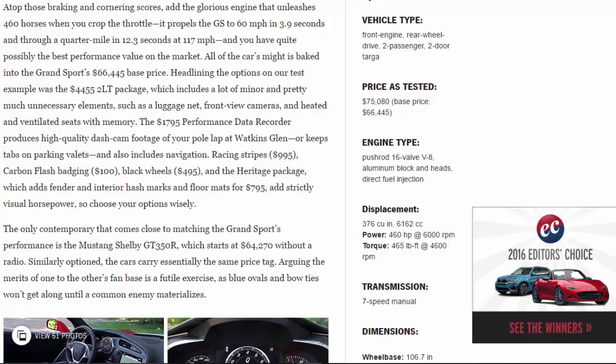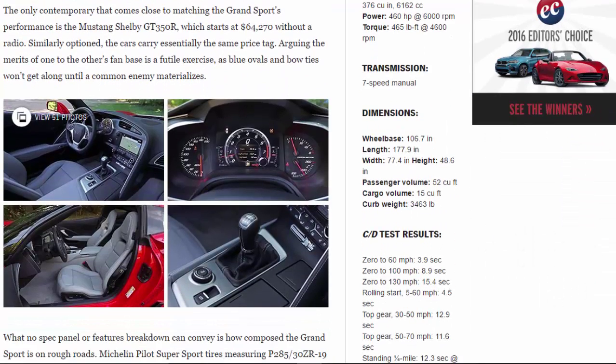The only contemporary that comes close to matching the Grand Sport's performance is the Mustang Shelby GT350R, which starts at $64,270 without a radio. Similarly optioned, the cars carry essentially the same price tag. Arguing the merits of one to the other's fanbase is a futile exercise, as blue ovals and bow ties won't get along until a common enemy materializes.